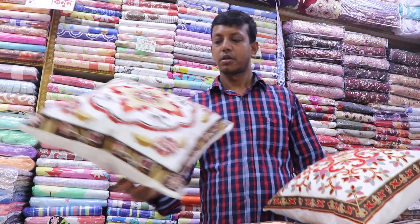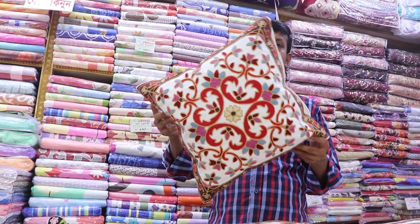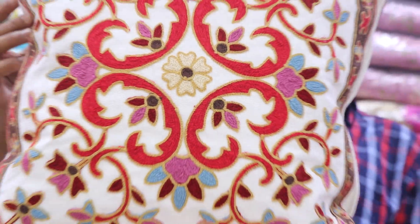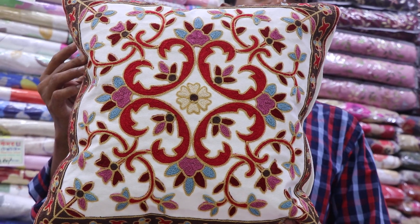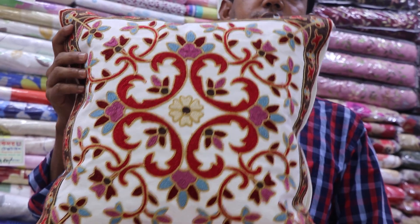Let's see the next collection. Look at this — it's very beautiful. What is this cushion cover? 355. Our cushion is 16.